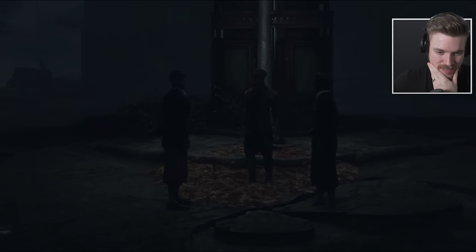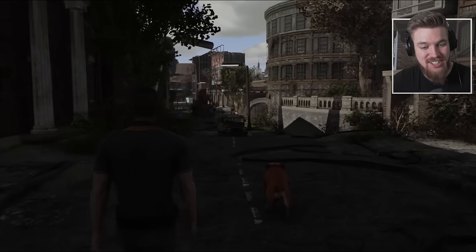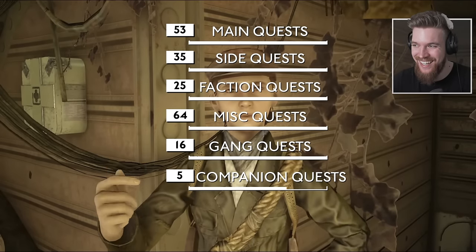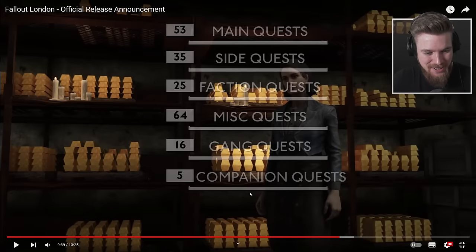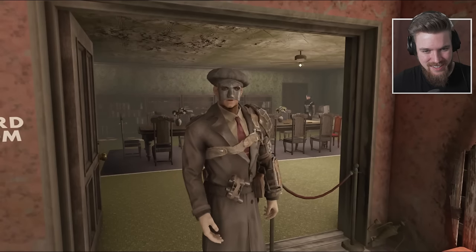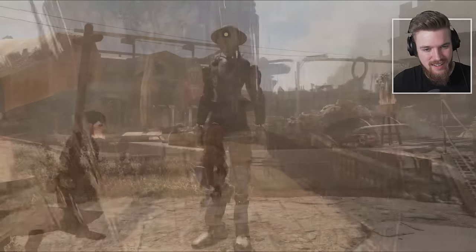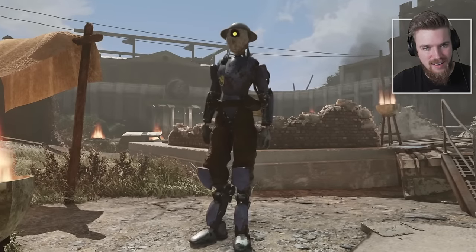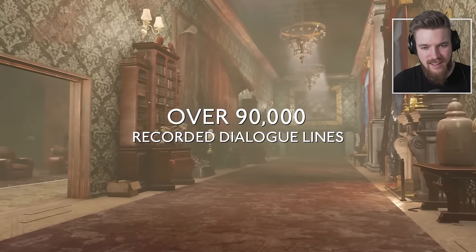There are seven companions you are able to recruit in the game, including one very British best boy who they're sure will charm players just as much as Dogmeat. Five of the companions are more human-ish — interesting. They have voiced companions with detailed relationship levels, branching relationship-based dialogue with the player, commentary on the world and events, and their own companion quests. In total, there are just over 90,000 recorded dialogue lines in the game.